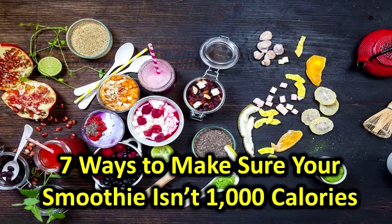7 Ways to Make Sure Your Smoothie Isn't 1,000 Calories. You're smart enough to know that store-bought smoothies can be sugar bombs in disguise, but you'd never make those mistakes at home, right? Brace yourself for some tough love, because it's super easy to overdo it when you're tossing things into a blender, even when those things are power foods like whey protein and nut butter.